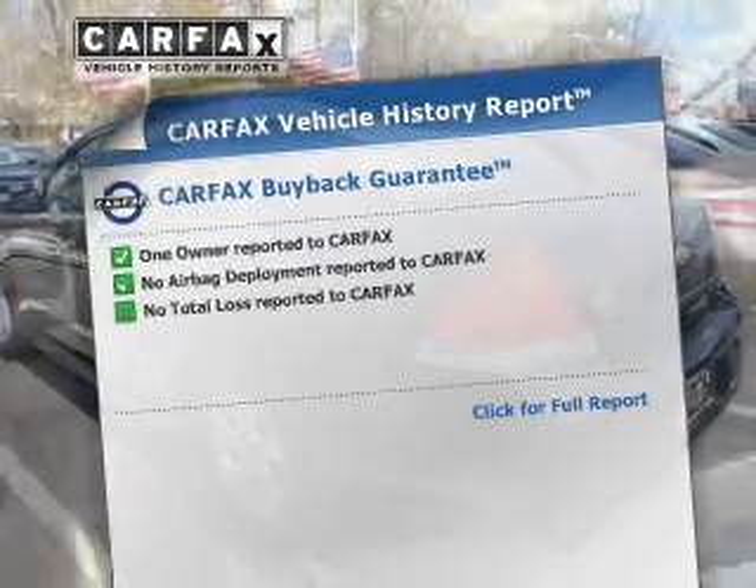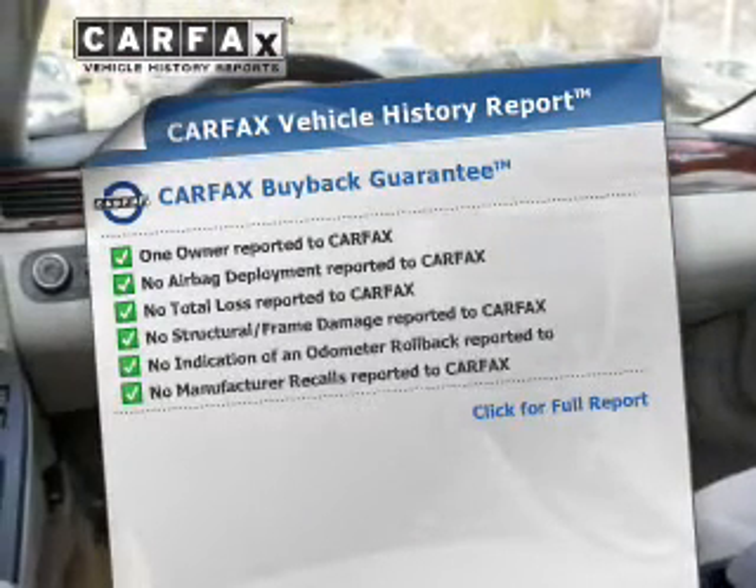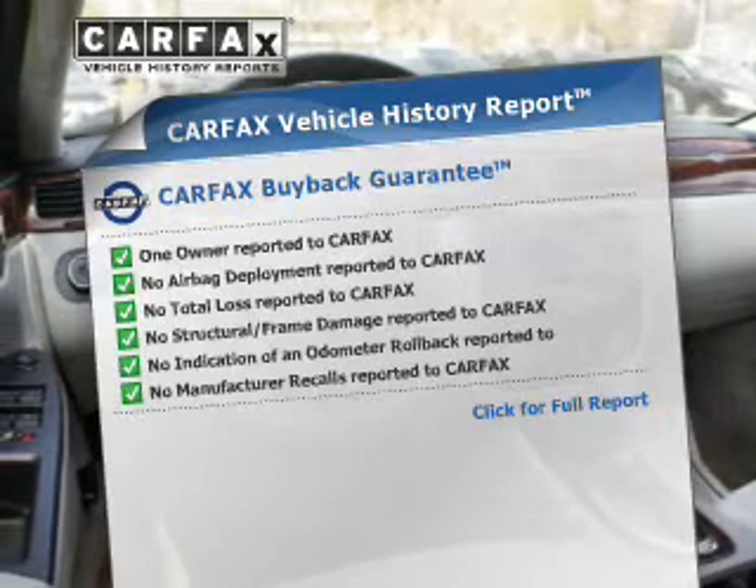An included Carfax vehicle history report allows you to purchase with confidence and the knowledge that your buy was a smart choice.